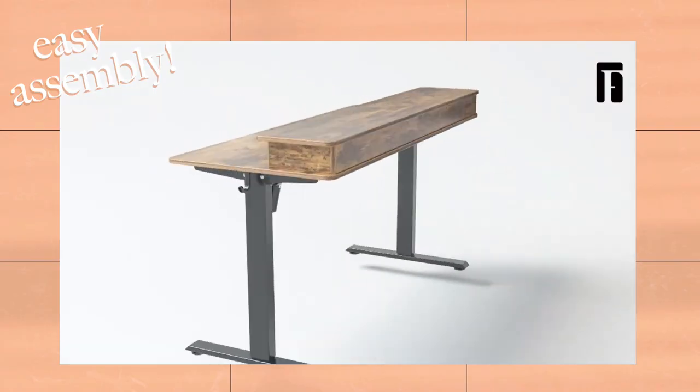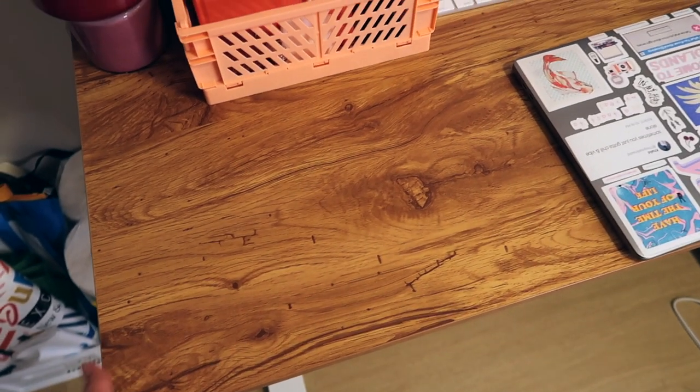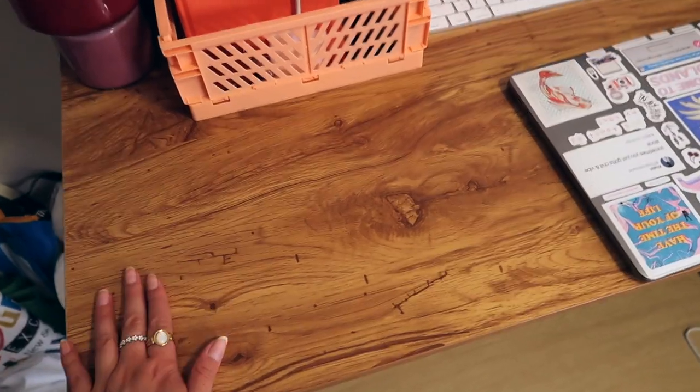I struggle putting things together — I can't usually put furniture together — but this was really easy to set up. They also have video tutorials if you get confused, which is so nice. These desks are perfect and you should definitely check them out. Thank you again to Fezibo for sponsoring this video.